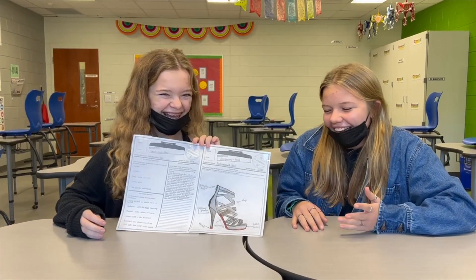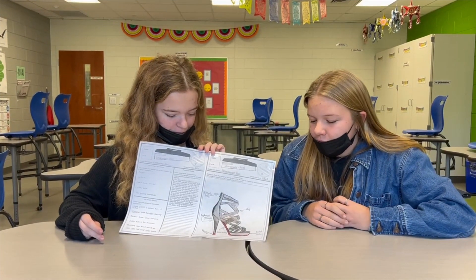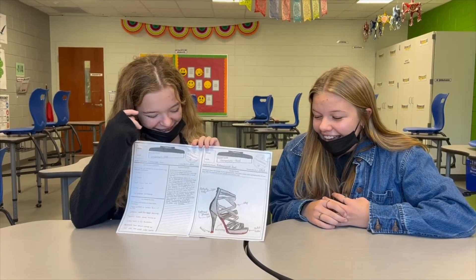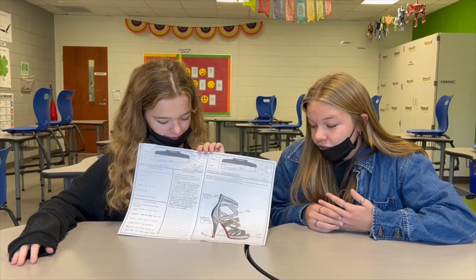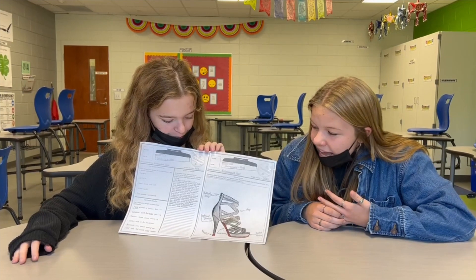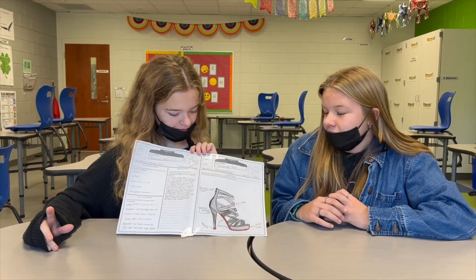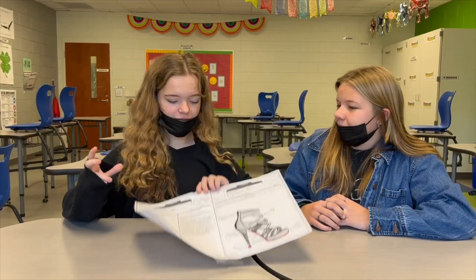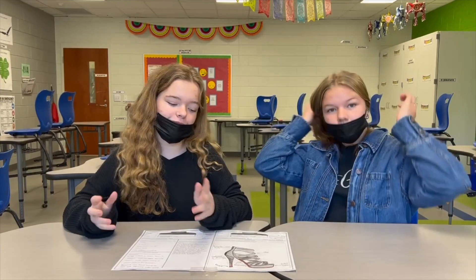There are multiple accessories built in — for example, there's a bullet holder to store bullets, a tracker, the strap of the heel doubles as a whip, and the zipper is a butterfly knife. We added all these accessories so that if we're in danger, we'll have a bunch of weapons to use so we don't get hurt.